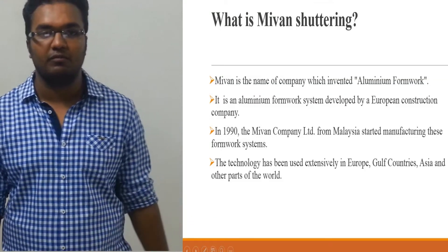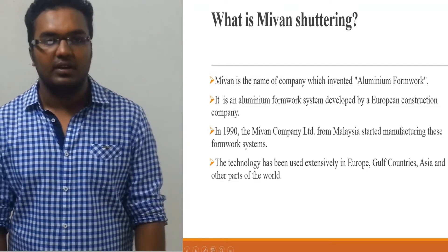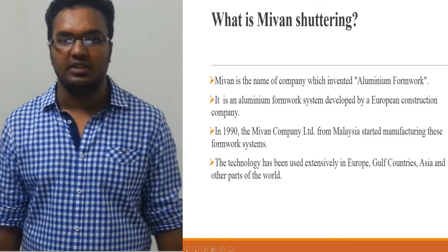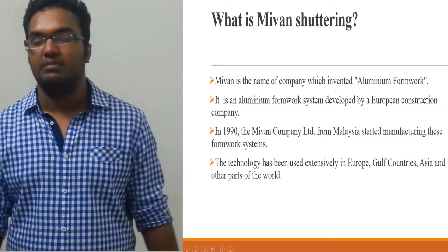Hello friends, I am Koushul Rubin from VL and Dina. We all know the importance of shuttering in the construction field. A major share of our construction cost is involved in shuttering. Hence, as an engineer, we want to minimize the cost and maximize profit.